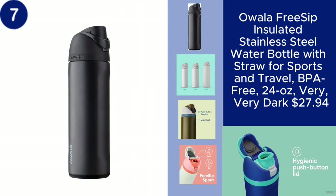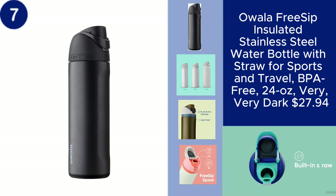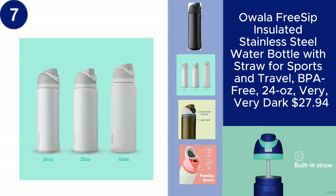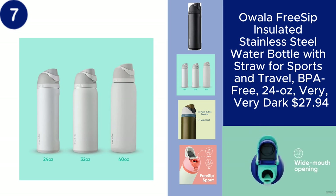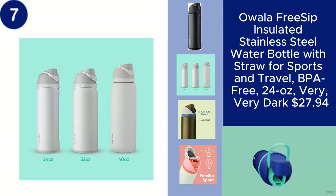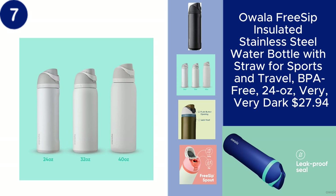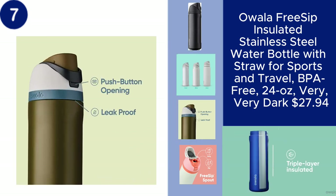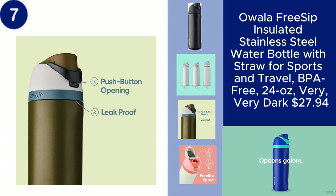The OALA Free Sip Insulated Stainless Steel Water Bottle is designed for both sports and travel, offering convenience and style in one sleek package. This 24-ounce BPA-free bottle features a unique free-sip spout that lets you sip through the built-in straw or tilt back to chug.